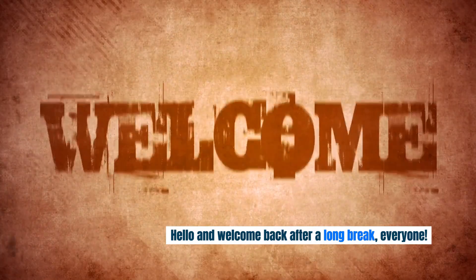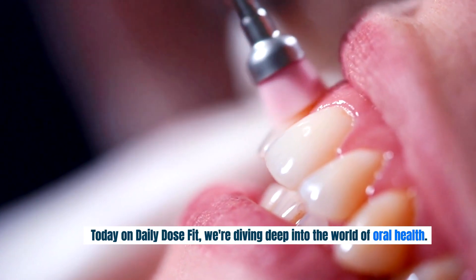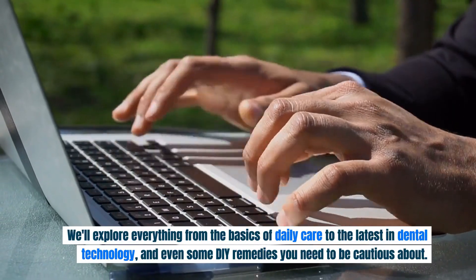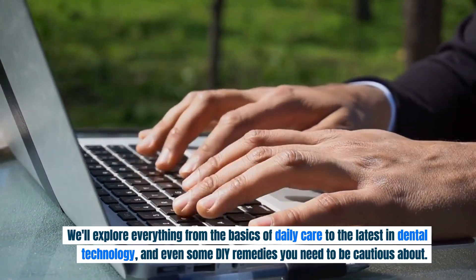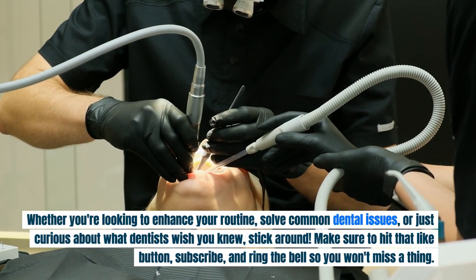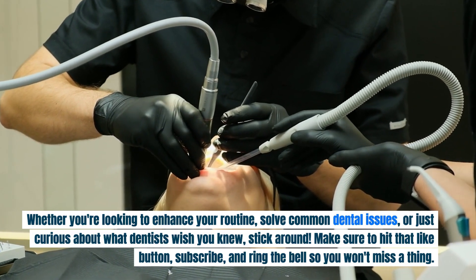Hello and welcome back after a long break, everyone. Today on Daily Dose Fit, we're diving deep into the world of oral health. We'll explore everything from the basics of daily care to the latest in dental technology, and even some DIY remedies you need to be cautious about. Whether you're looking to enhance your routine, solve common dental issues, or just curious about what dentists wish you knew, stick around.